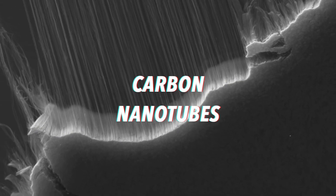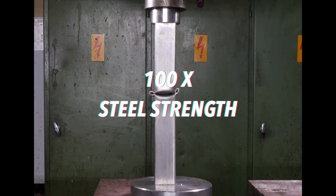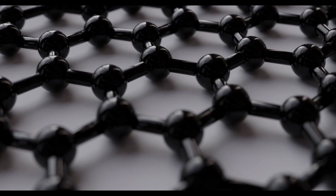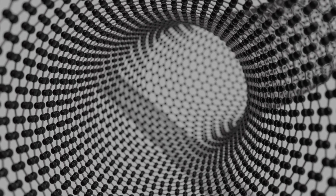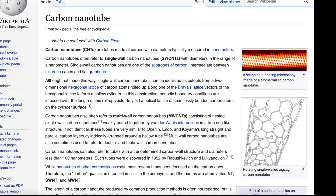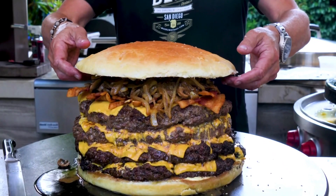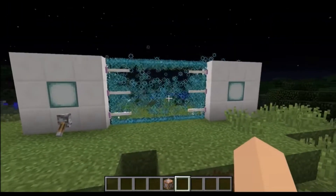Finally, we have our third layer: a layer of carbon nanotubes. This layer would be only one atom thick, yet it would be 100 times stronger than steel. This is because the carbon-carbon covalent bond in each molecule is incredibly hard to break, since they form a single chain on a two-dimensional plane rather than a three-dimensional one. This is why diamonds are so hard to break — they're a 3D matrix of carbon-carbon bonds. Carbon nanotubes are actually quite amazing and honestly deserve a video of their own, but for now we'll use them as the final layer of our force field.